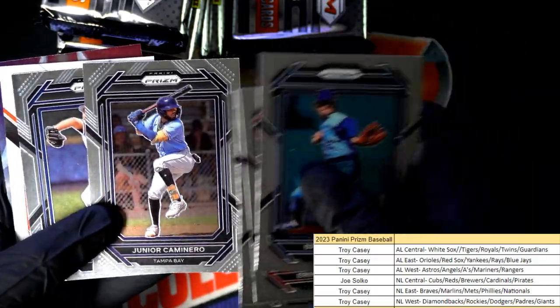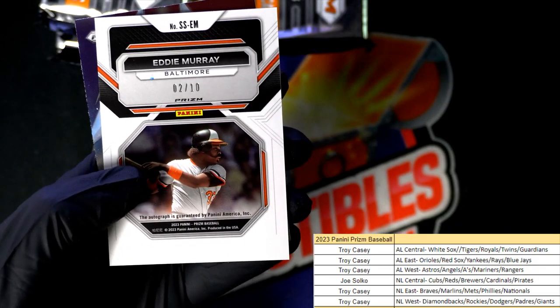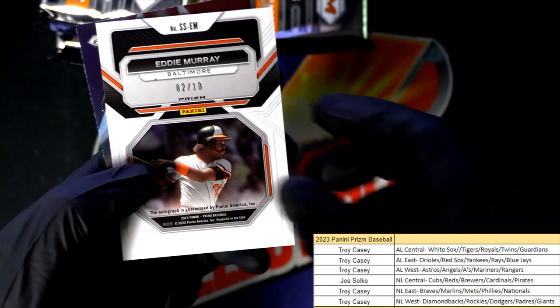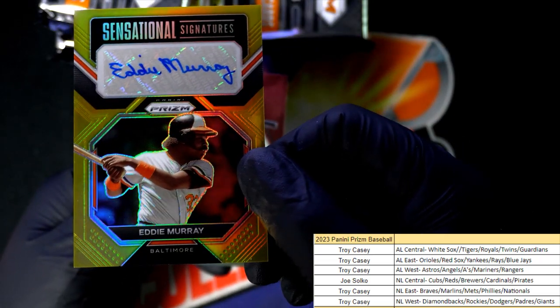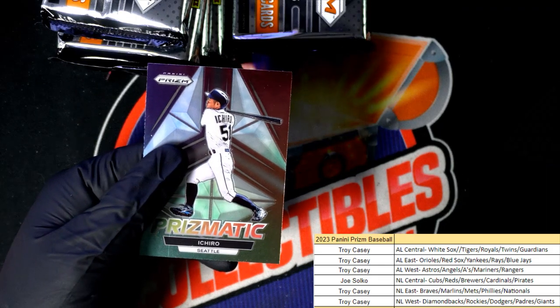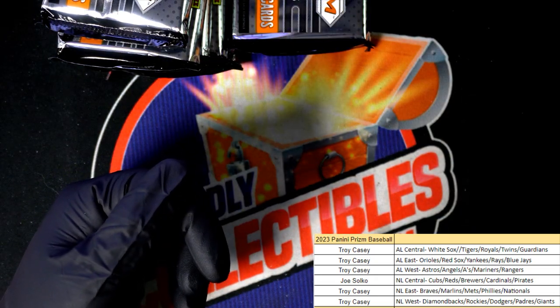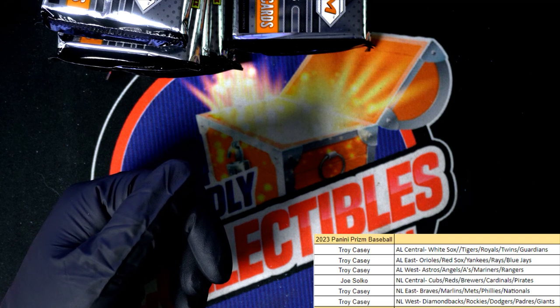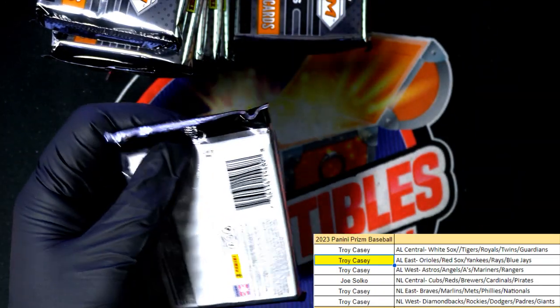He's a good one to get — his stuff goes for big bucks. What is this? It's numbered at 10. It's a Hall of Fame legend for the Orioles — Eddie Murray! Oh, looky there, oh nice hit. Sensational Signatures Eddie Murray. Prismatic autograph number one. It's the Orioles and it's a nice one, congratulations.